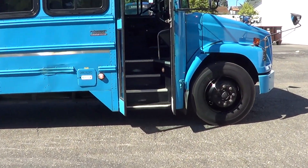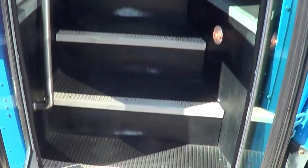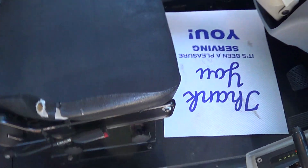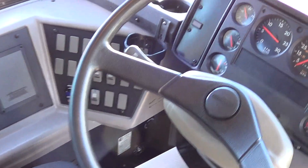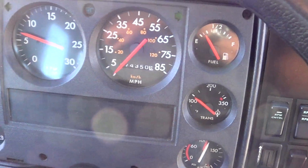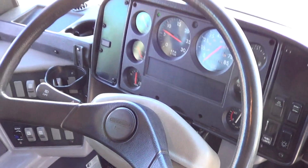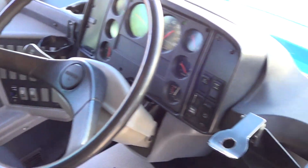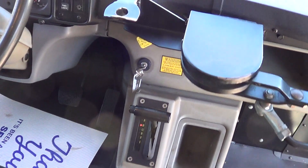Let's check her out on the inside. Here's the cockpit: air ride driver's seat, AM FM CD player. The cool thing about this one — it has 47,000 miles on it. Low miles. We'll get a look at the motor when we head back outside. It has the manual door and automatic transmission.